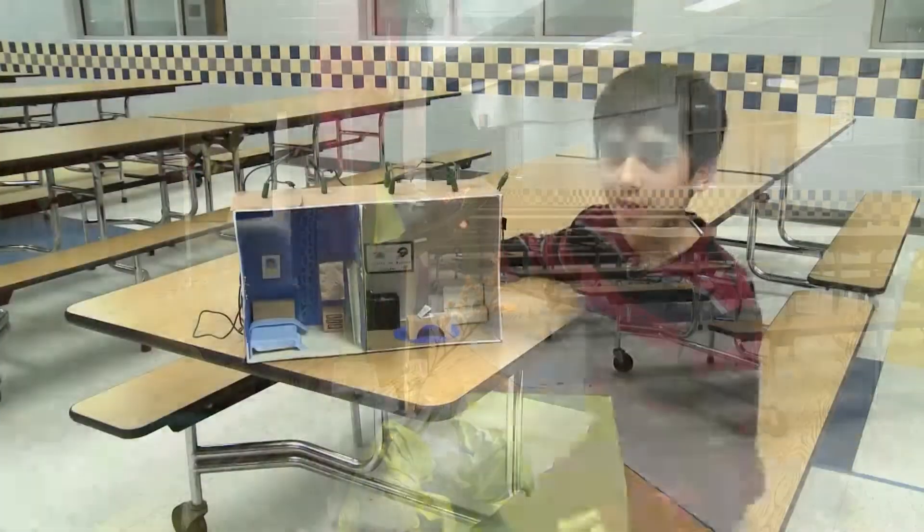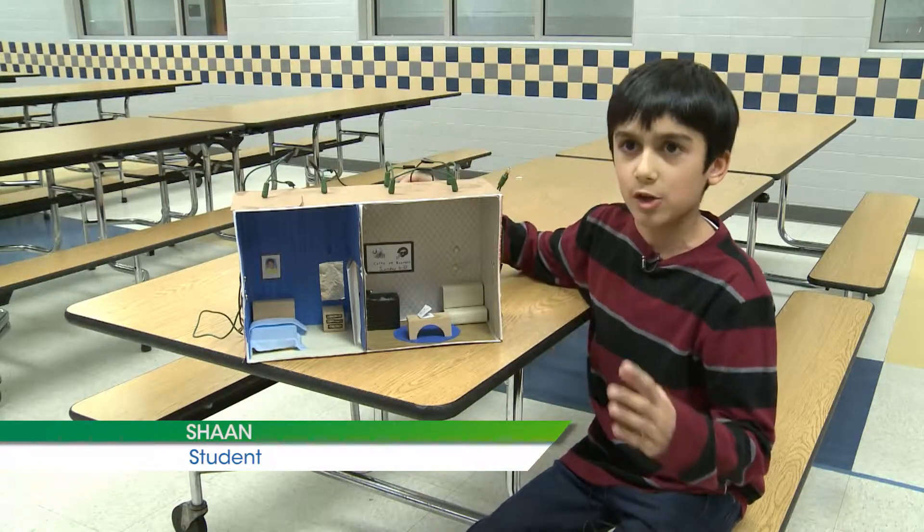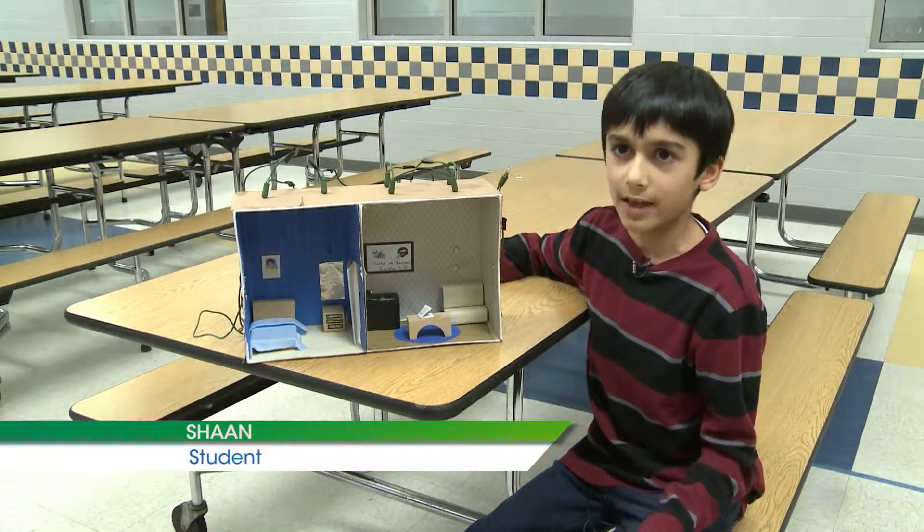As part of testing our learning, we had to make a house that actually had circuits running in it like our houses.